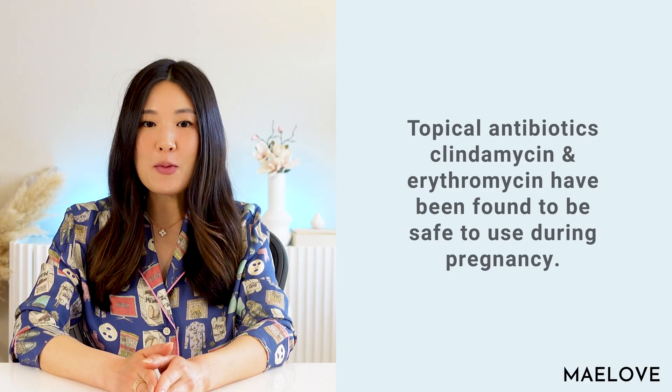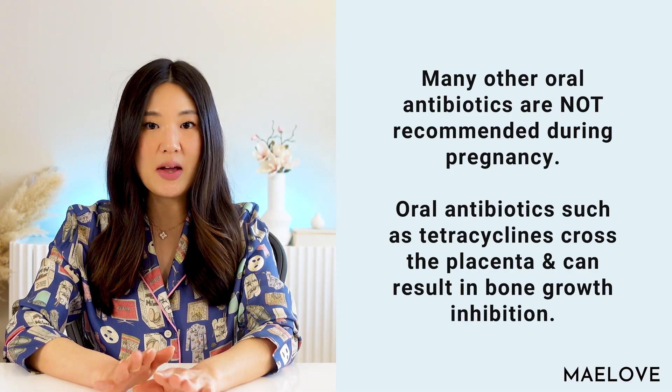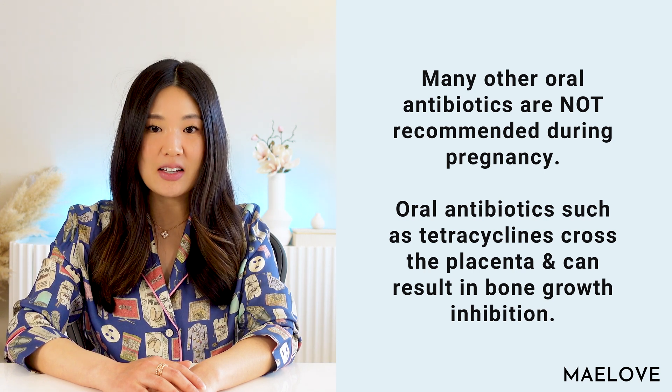Now let's talk about some prescription products. First, antibiotics: topical antibiotics such as clindamycin and erythromycin have been found to be safe to use during pregnancy. It is unknown whether these topical antibiotics are distributed into breast milk, so caution is advised while breastfeeding. Many oral antibiotics are not recommended during pregnancy — oral antibiotics such as tetracyclines cross the placenta and can result in bone growth inhibition. Tetracyclines are category D, meaning there is a known risk in pregnant women, and they are known to be distributed in breast milk. Hence, they are not to be used during pregnancy or breastfeeding.